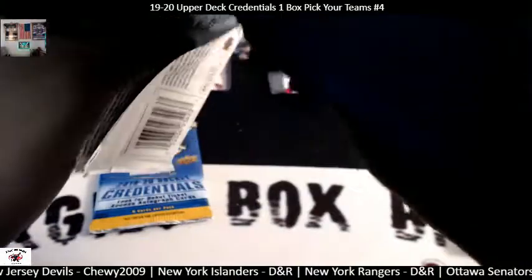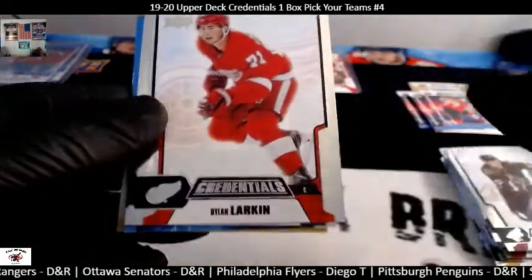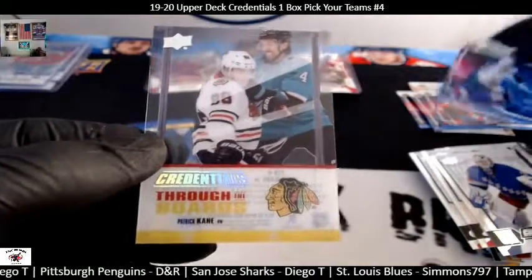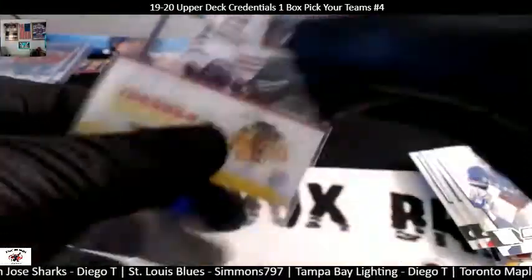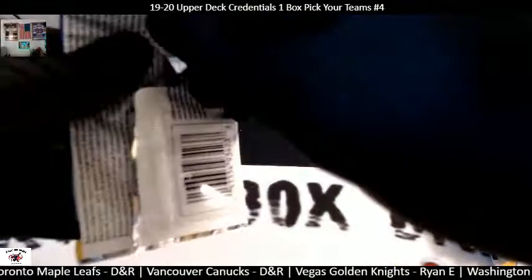Second to last pack, ladies and gentlemen. Phil Kessel, Dylan Larkin, Brady Tkachuk, Henrik Lundqvist. We got a Brady Keeper with the Florida Panthers. And behind him we have another See Ya Through the Ice — Patrick Kane. I believe that's Chewy's fourth one of these. These are just so common — I've opened 14 boxes now and pulled basically four of these Patrick Kane cards and a couple Jonathan Toews. Is that the only people they made? Maybe they just shipped them to the Midwest because they love us up here.